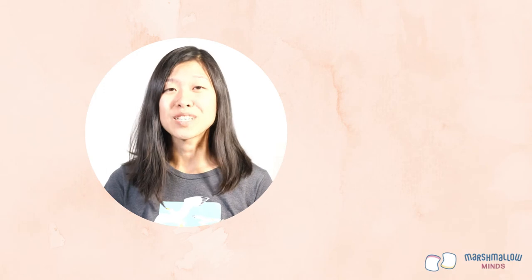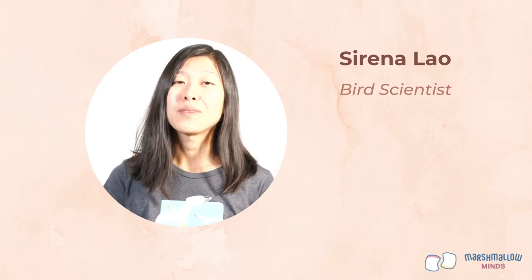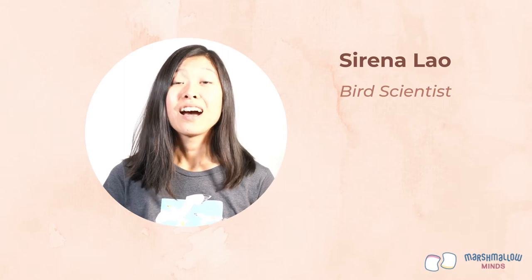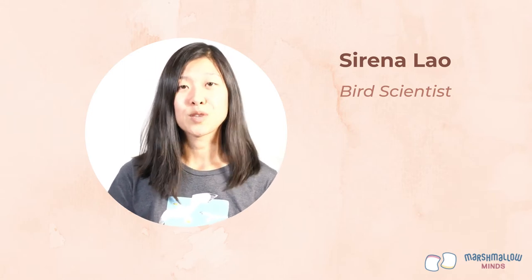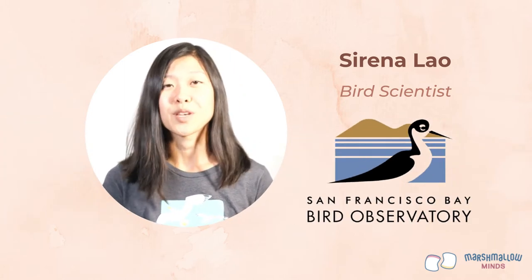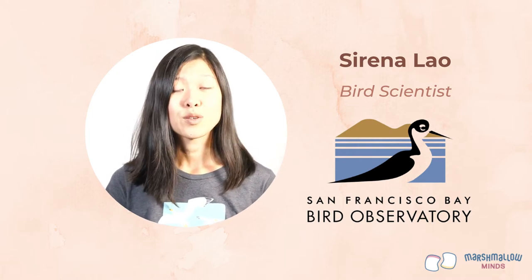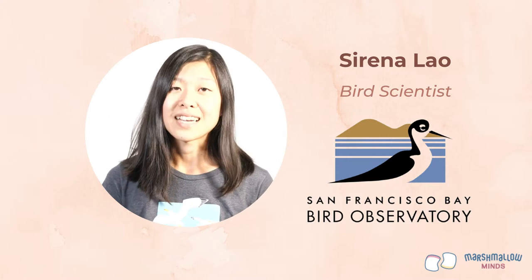Hello and welcome to STEAM Explore and Design Thinking. My name is Serena Lau and I will be your host for this learning experience. I'm a bird scientist at the San Francisco Bay Bird Observatory, or SFBBO for short. We're dedicated to conserving birds in their habitats — the places where they live — through science and outreach.